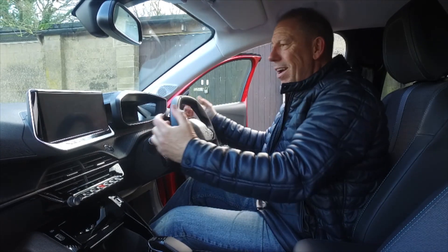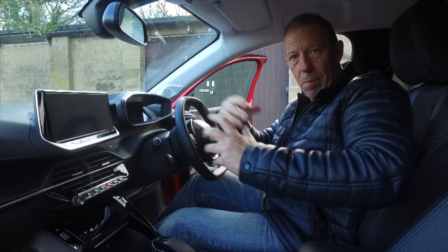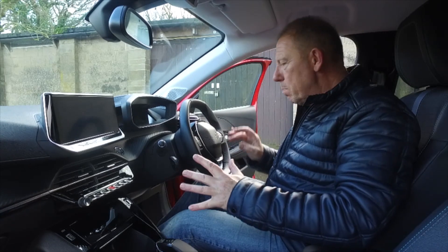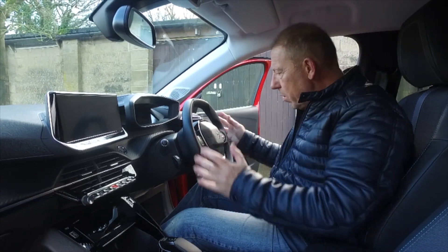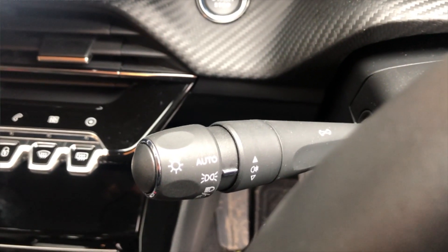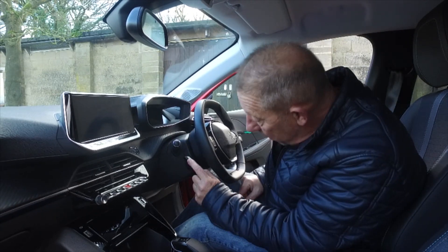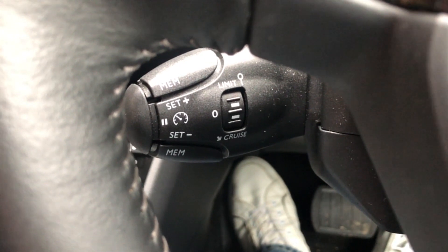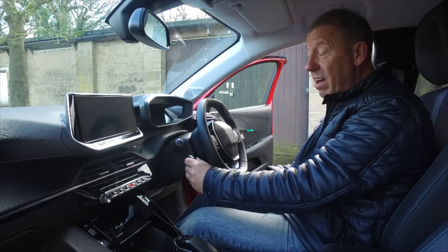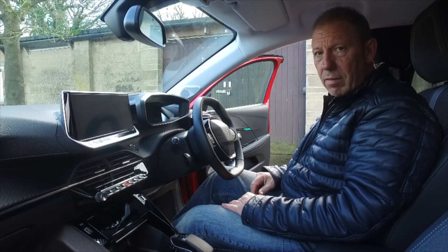This one has the 10.3-inch infotainment screen — the bigger screen you get as you go up the trim levels. You've got your wipers on the right stalk and your lighting system on the left, with auto side lights, fog lights and so on. Just below it is your cruise control, and when you're driving along straight you wouldn't even know it was there — you have to learn to use it without looking, which takes a bit of practice.